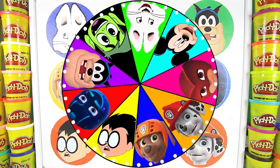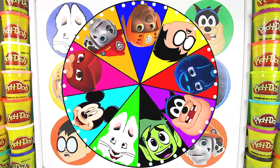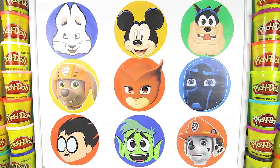Hi PJ Masks fans, it's me Ellie Sparkles and it's time to spin the wheel and play the Gekko Super Punch Game. I need your help. Our Elsa and Olaf toys from Frozen are missing and we need to find them. We need a superhero to help us find our toys.